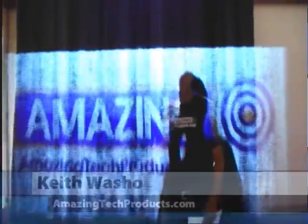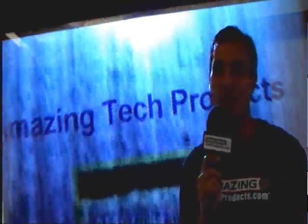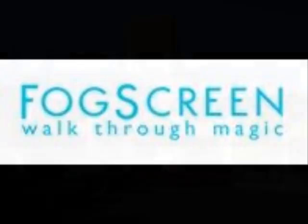Hi and welcome to AmazingTechProducts.com. I'm your host Keith Washoe. Right now we're taking you on the road, in the action to visit amazing tech companies. We're at FogScreen Incorporated, headquartered here in Mountain View, California.